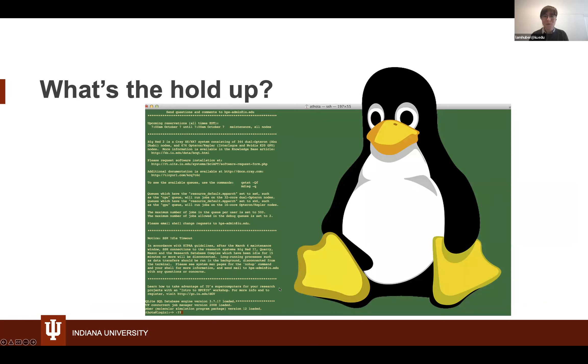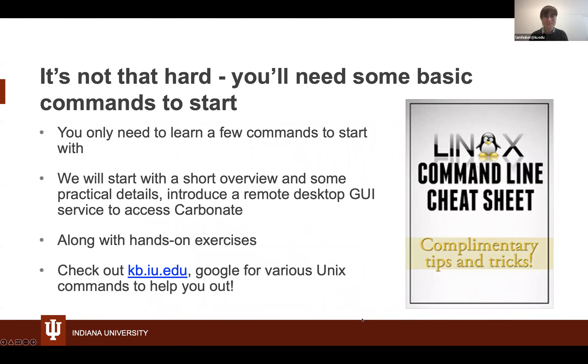Why isn't everyone using these powerful computers? These systems are all running Linux and largely use command-line interfaces, so it looks very complicated. However, there are things to learn and there is a learning curve, but it's actually not as hard as it looks. You just need some basic commands to start. We're going to start with a short overview and some practical details. We have a way to bridge the gap between working on your own laptop and working on the command line. If you ever have a question, you can check the KB and Google for various Unix commands.